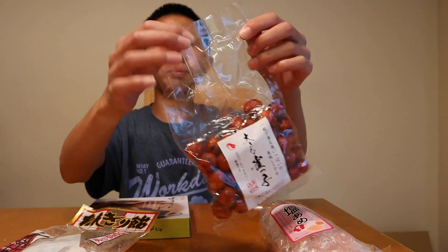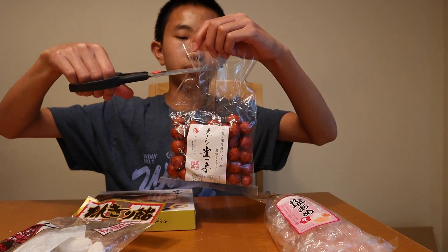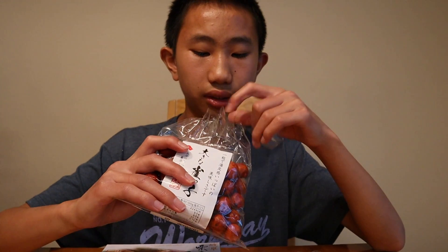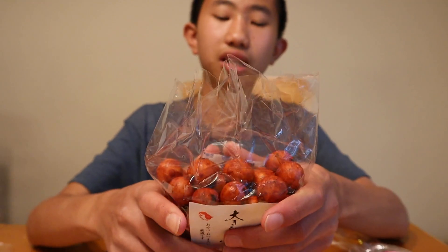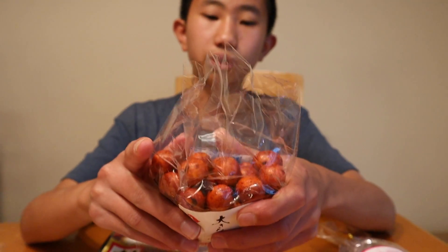I'm just going to start off with these rice crackers. It comes on this little twist tie, and then there's another package right here. These smell interesting — smells sort of like wasabi, a little bit. It sort of smells like that rice cracker mix that can have wasabi peas in it sometimes. But it looks like some sort of red chili rice cracker. I'm just going to give one of these a try.